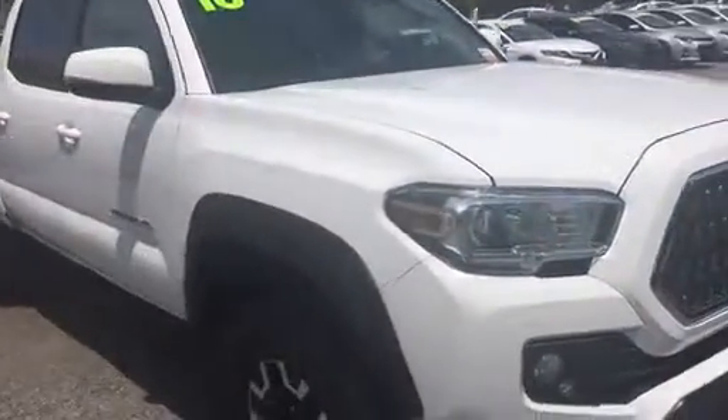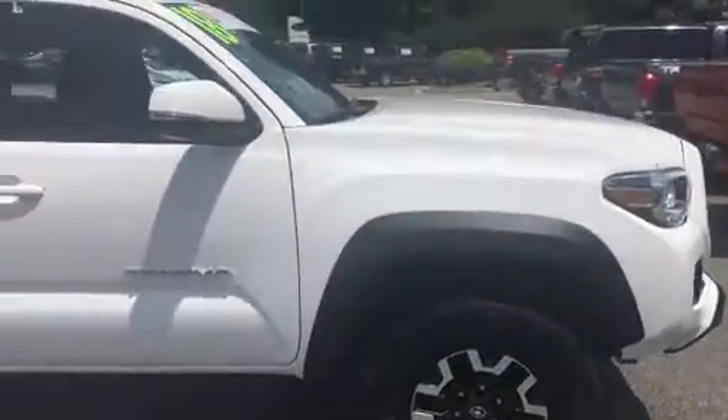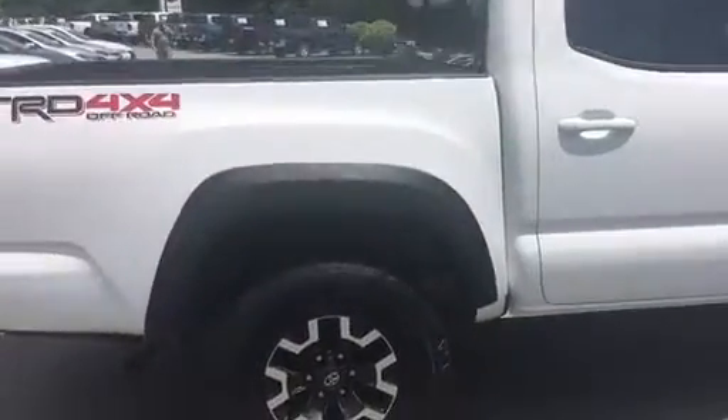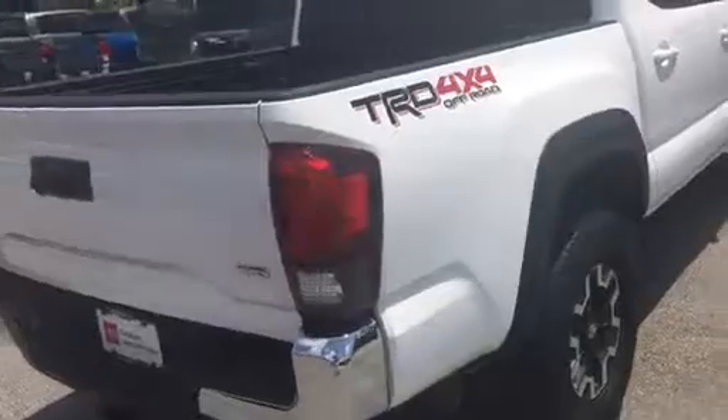This is a TRD off-road 4x4. It is in excellent condition. It has been very well kept, has been garaged, and has had all the maintenance done on it. It has 11,033 miles on it. No accidents or incidents.